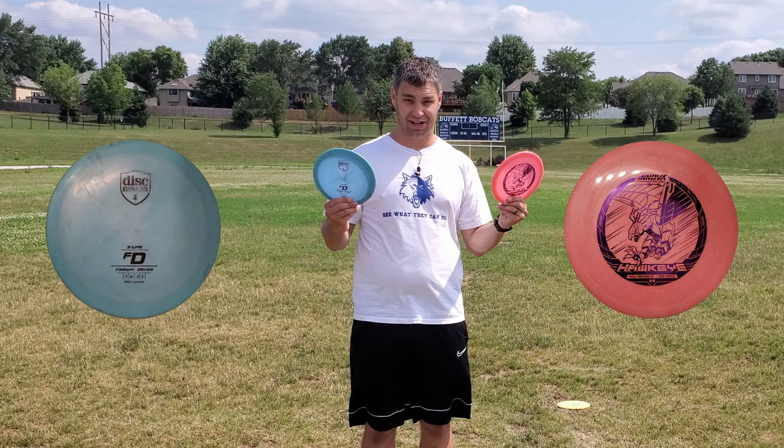Got another disc golf battle for you guys in less than 90 seconds. We're going to see if the Discmania FD or the Innova Hawkeye goes the furthest. We're going to throw each of these discs three times, take the average of those three throws, and see who wins. Let's go.